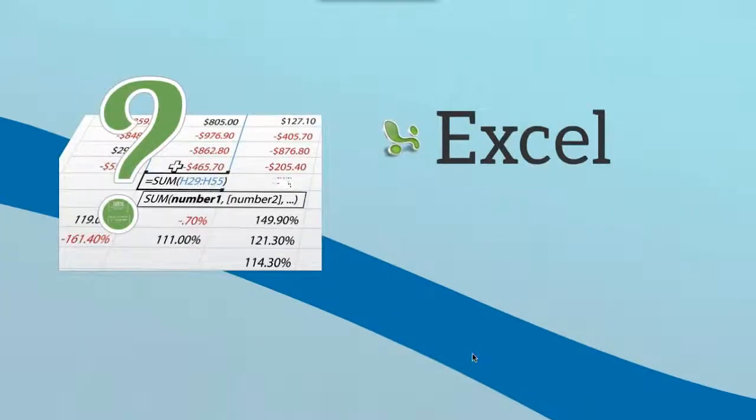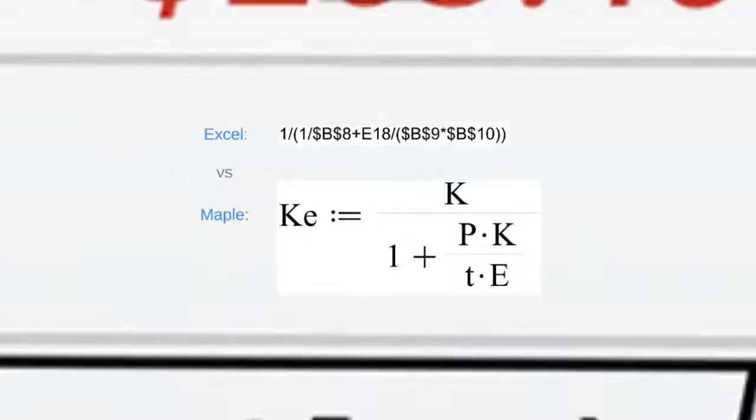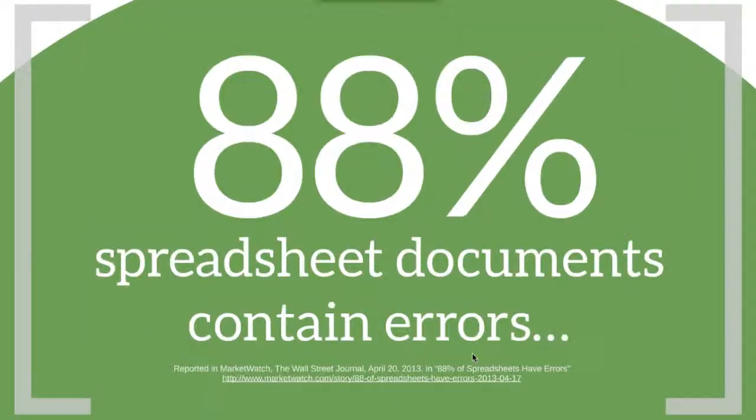Let's start by talking about Excel. Obviously Excel is a ubiquitous tool — it's easy to use and great for many applications. However, Excel is also easily misused; it's not the best tool for engineering calculations. The math and formulas tend to be opaque, hard to read, and difficult to verify.